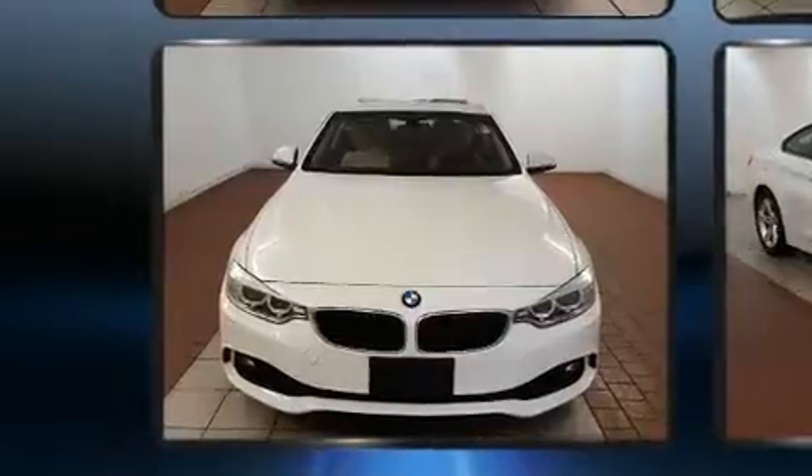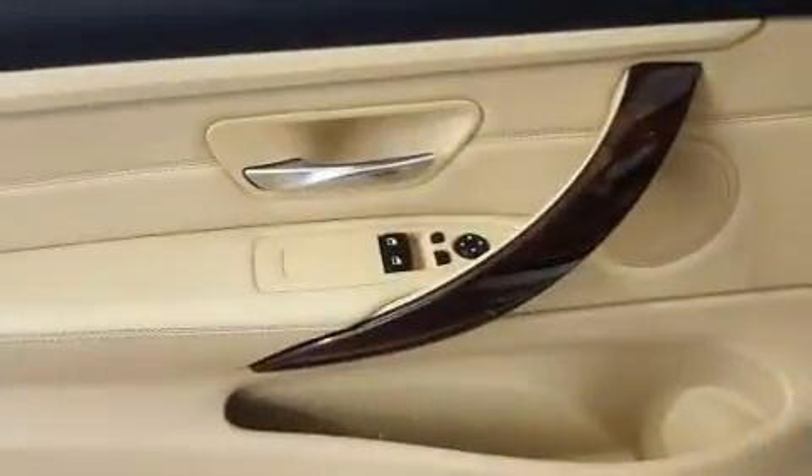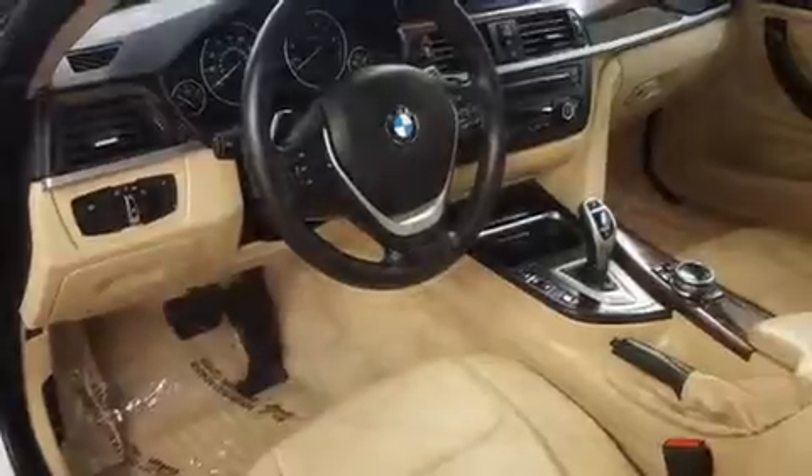BMW prioritized comfort and style by including a trip computer, an automatic dimming rearview mirror, automatic dimming door mirrors, power moonroof, and power seats.